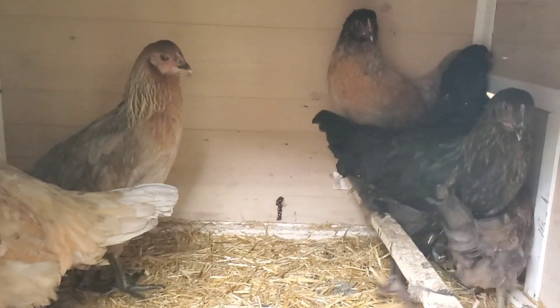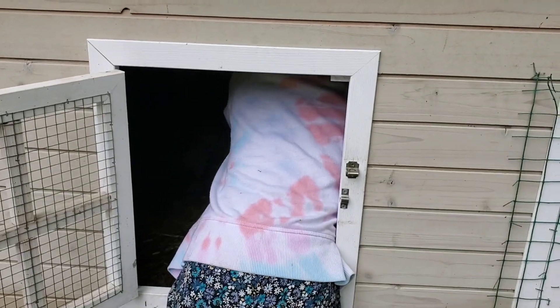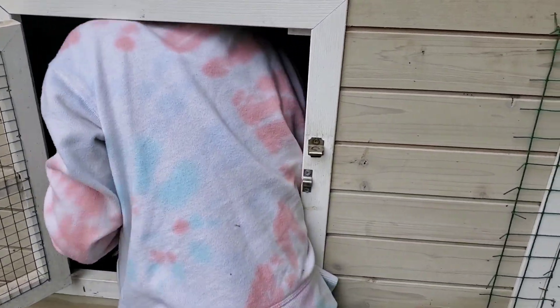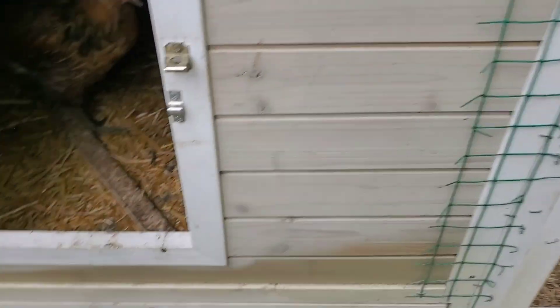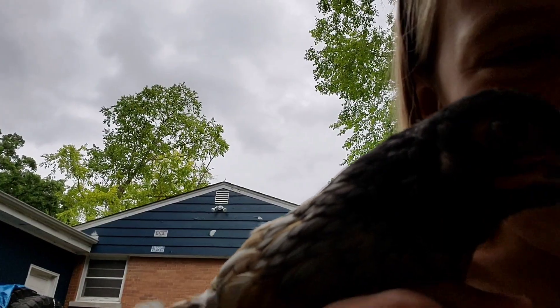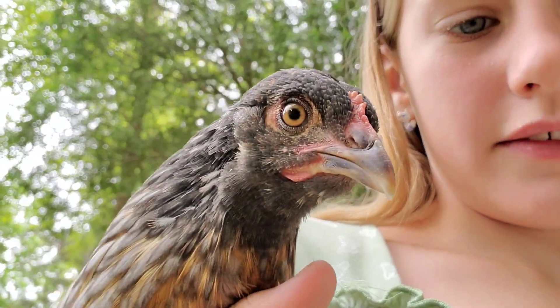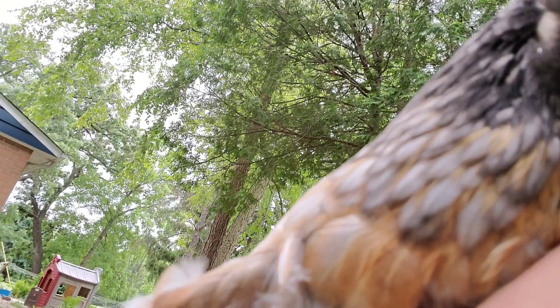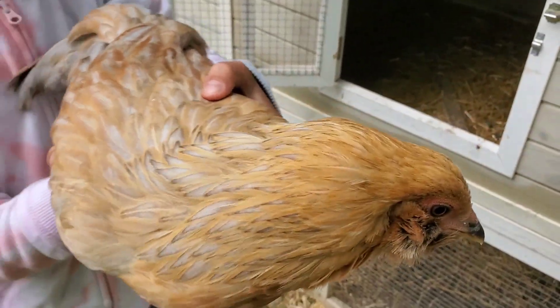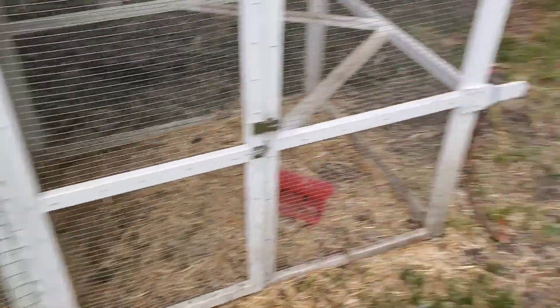Do you want to grab Fasty? Grab her and then give it to me. This is Fasty, one of our favorite chickens. And this is Blondie, the fattest of all of them.